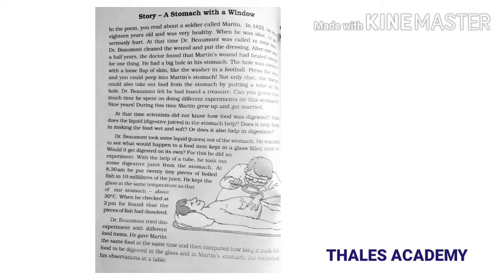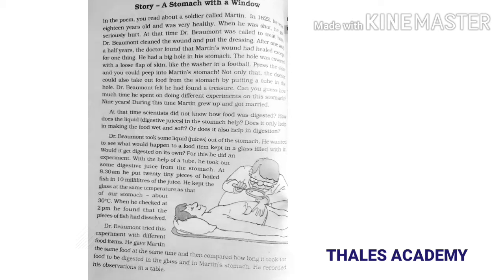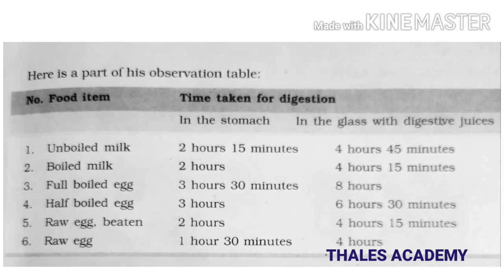Can you guess how much time he spent doing different experiments on Martin's stomach? Nine years! At that time, scientists did not know how food was digested — how digestive juices in the stomach help, whether they only make food wet and soft, or also help in digestion. Dr. Beaumont did many experiments and found out many secrets about digestion. He found that food digests faster in the stomach than outside.